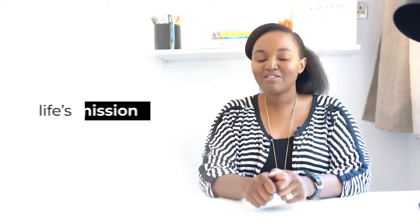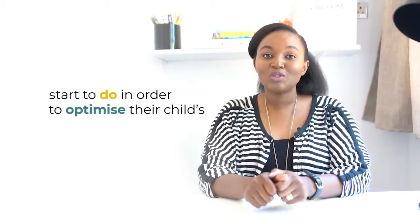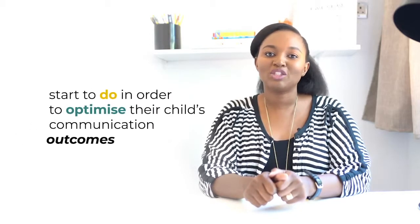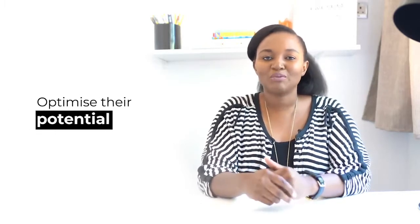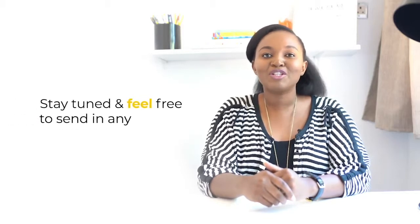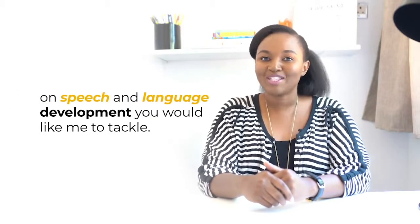Hi, my name is Lona Mothania Uchido and I'm making it one of my life's mission to demystify the speech therapy field and to empower more parents on what they can start to do in order to optimize their child's communication outcomes. So whether you want your child to talk more or talk better, learn better, and overall optimize their potential. Stay tuned and feel free to find any topics on speech and language development you'd like to tackle.